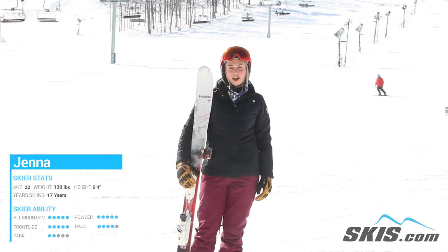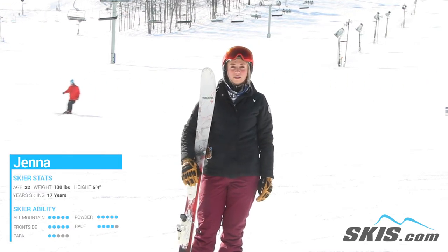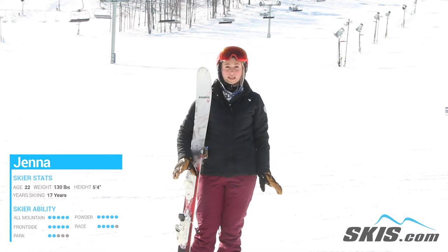Hi, my name is Jenna. I just got off the Rossignol Black Ops Trailblazer. This is an awesome ski if you're an intermediate skier.